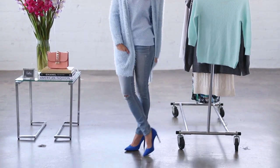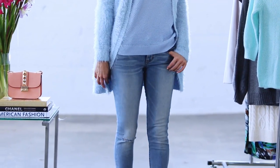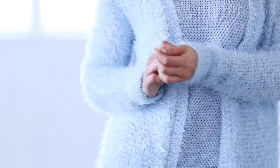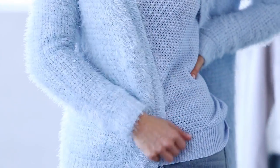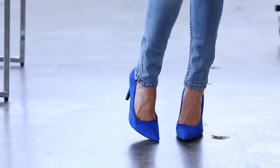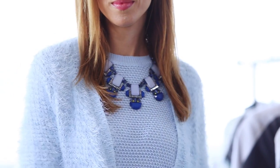Pastels work really great with jeans. I chose this light blue color and did a light blue sweater with a matching fuzzy cardigan on top — it kind of reminds me of Clueless, which is one of my all-time favorite movies. I really like pastels with brighter colors as well, so I did cobalt blue shoes and brought the look together with a necklace that has both light and more saturated blue.